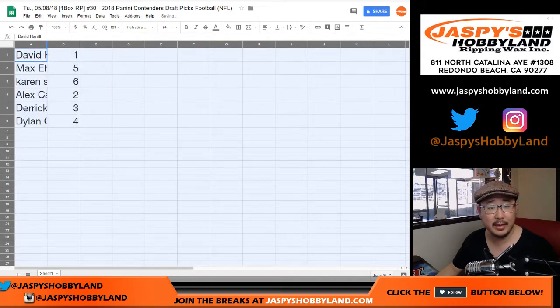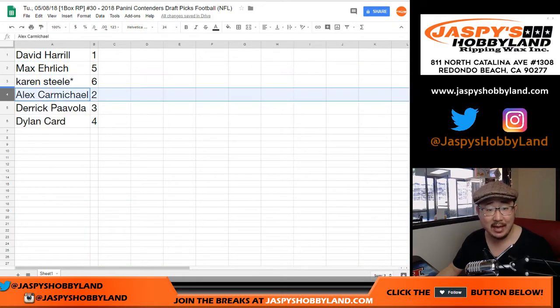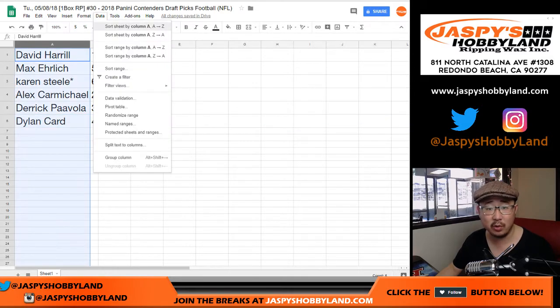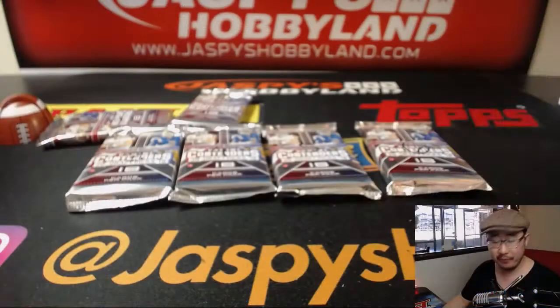And here's what we got. Big Boys 007 gets pack one. Max got pack five. Karen, last spot mojo, gets pack six. Alex gets pack two. Derek gets pack three. And Dylan gets pack four. We'll do these in alphabetical order. No trades — we don't do trades for these random pack breaks. So Alex Carmichael, you're going first with pack two.